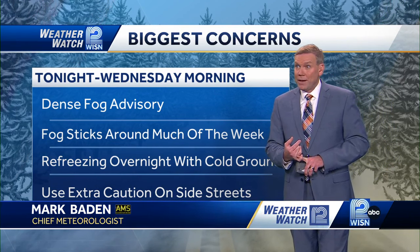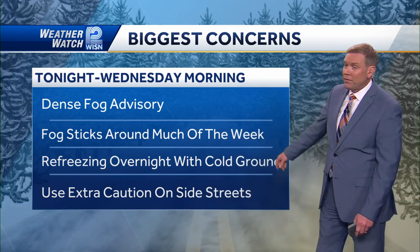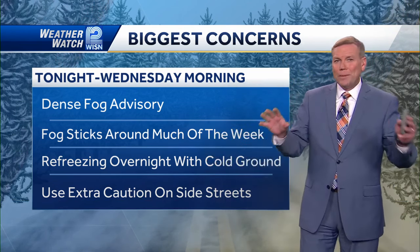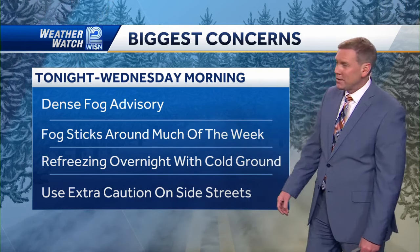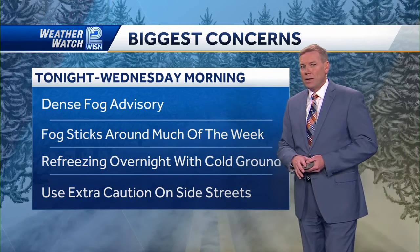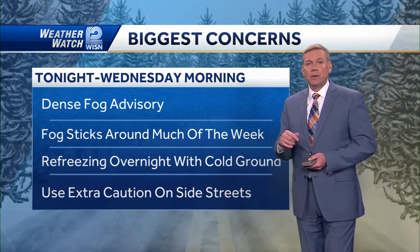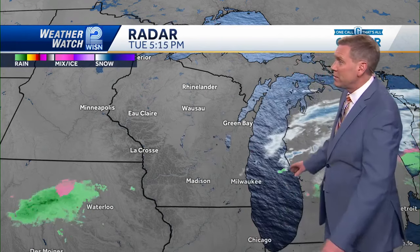Dense fog advisory tonight into tomorrow morning. Wouldn't be surprised if that gets extended or we get another one issued. Fog sticks around for much of the week because we've got this giant snowpack and all this warm-ish air moving over that snowpack, and so you often get fog in that kind of situation. Watch out on those side streets, driveways, and sidewalks, because there will be some refreezing as the night goes on.